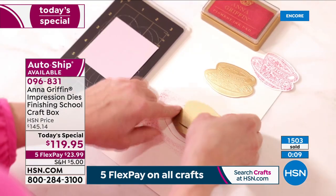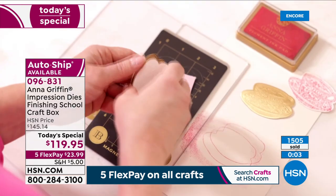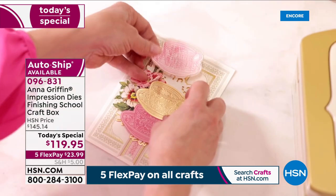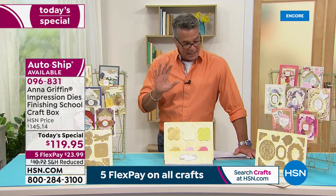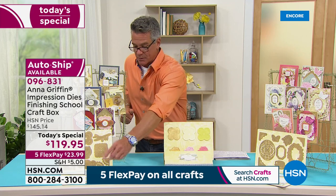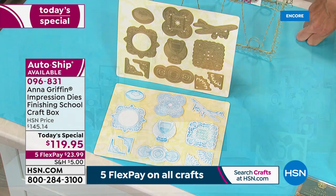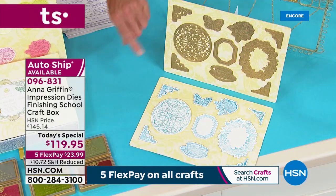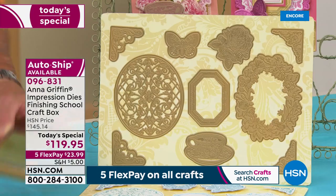$23.99 is all you'll pay on FlexPay. Auto-ship is outselling single ship — people are excited about having the option for future designs at the best times. Item number 096831. You're getting 21 dies — some in the more masculine theme like the trophy and airplane, and more geometric patterns, plus butterflies and florals, little teacup, corner pieces. What's special is you can ink the dies themselves, so when you pull your cut pieces out they already have color and the impression.